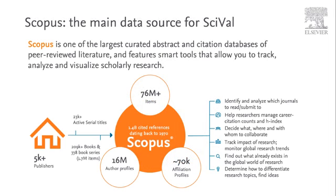Scopus, the underlying data of SciVal, is made up of over 76 million journal, conference and book records, and contains over 70,000 affiliation profiles and 16 million active author profiles. It's the database of choice for a number of global ranking and assessment exercises. SciVal takes a feed of Scopus data from 1996 until the current date, with updates on a weekly basis.